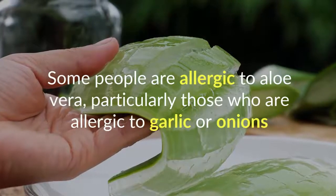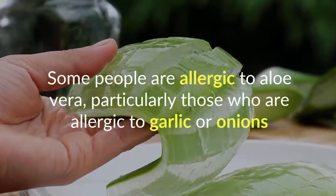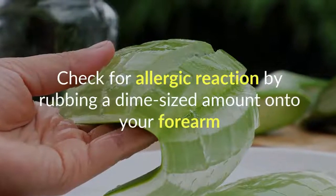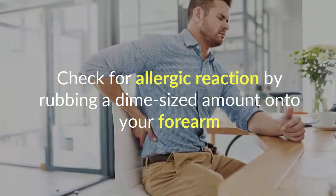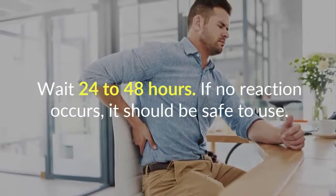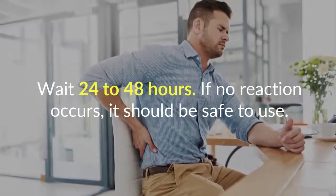Some people are allergic to aloe vera, particularly those who are allergic to garlic or onions. Check for an allergic reaction by rubbing a dime-sized amount onto your forearm. Wait 24 to 48 hours. If no reaction occurs, it should be safe to use.